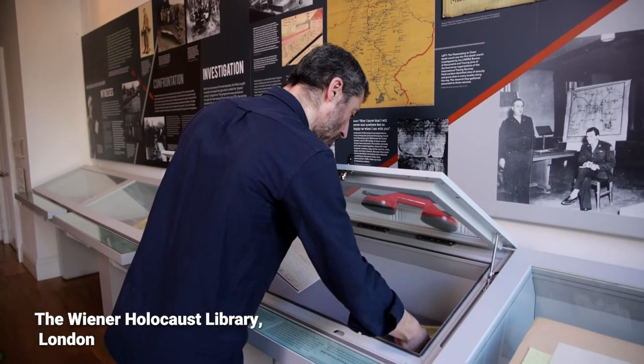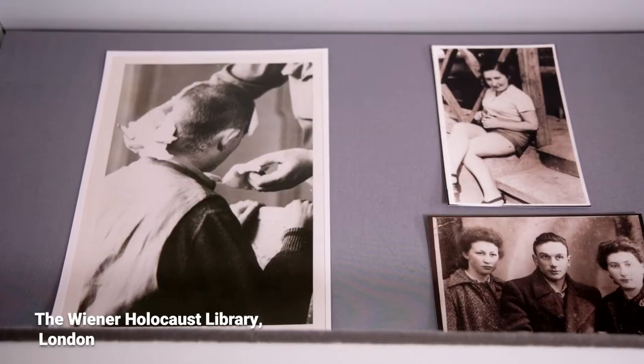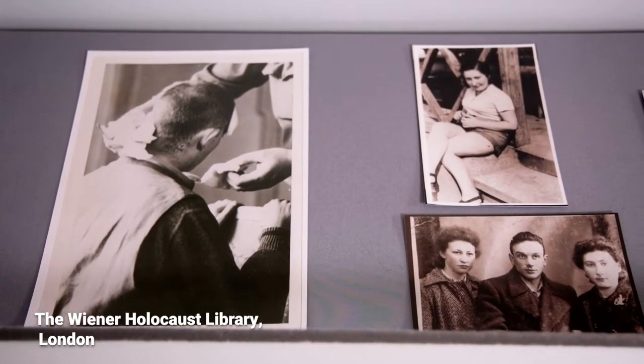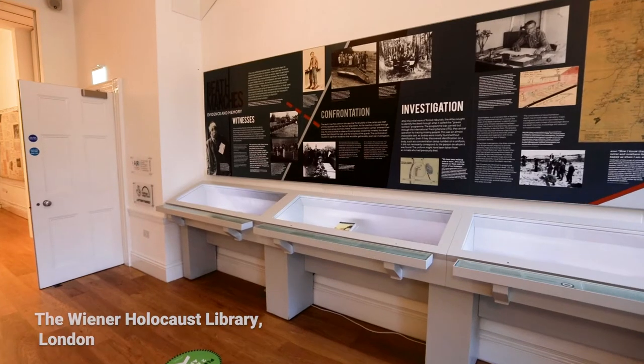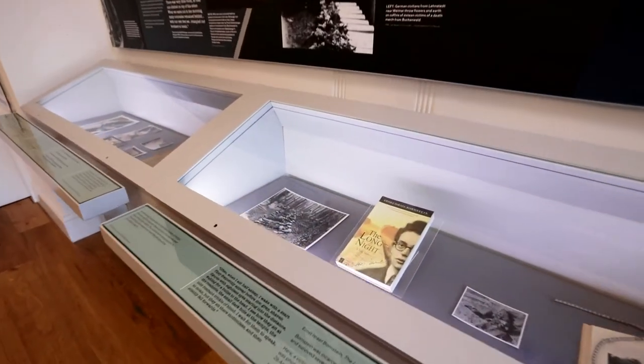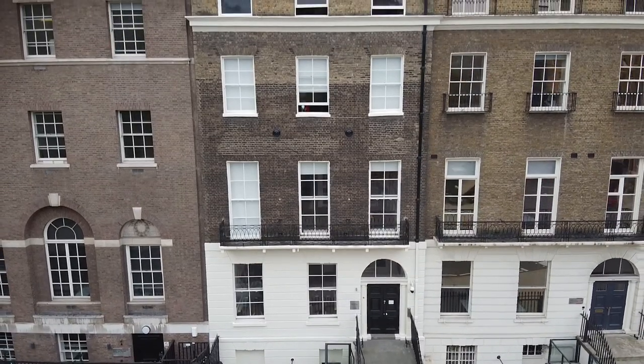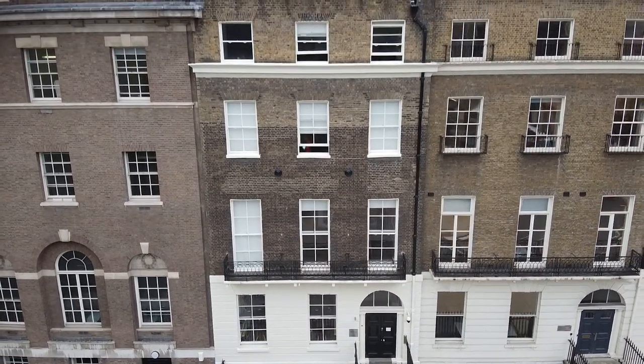When I first came to the Wiener Holocaust Library I was using its collections as a student, and at that time the library only had a small display case to show its amazing collections. Today we have a wonderful building in Russell Square, London, where there's a reading room and a dedicated exhibition space.